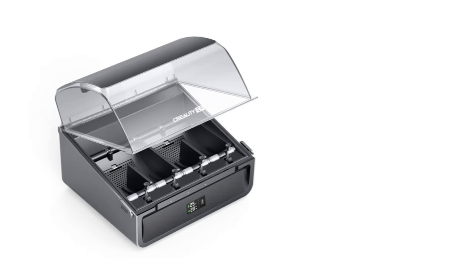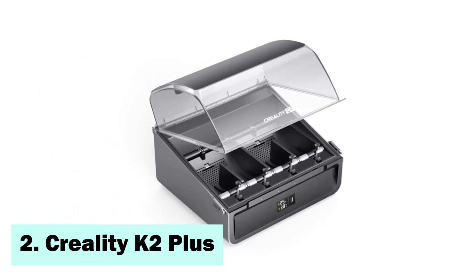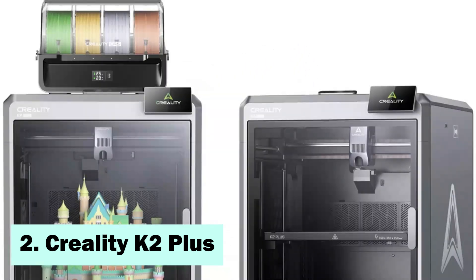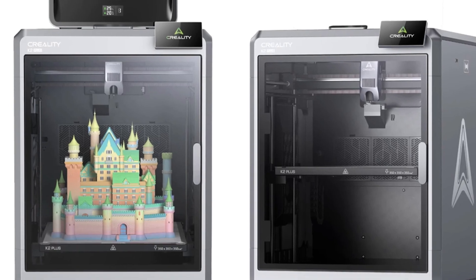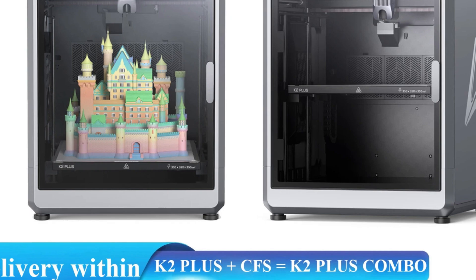At number 2, the Creality K2 Plus has a slice thickness range of 0.05 to 0.3mm and a printing speed of up to 600mm per second. It supports multiple languages including English, French, Portuguese, Turkish, German, Spanish, Italian, and Russian.